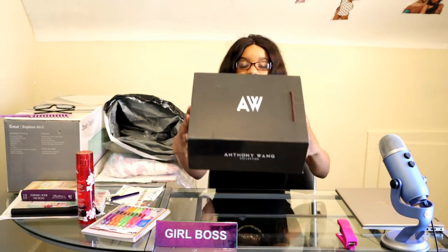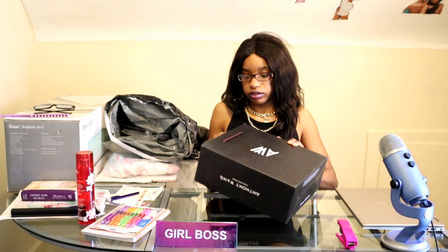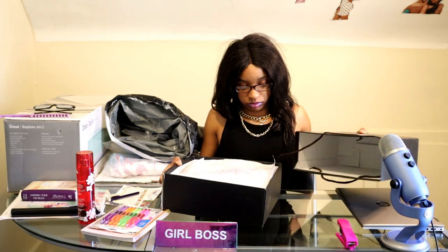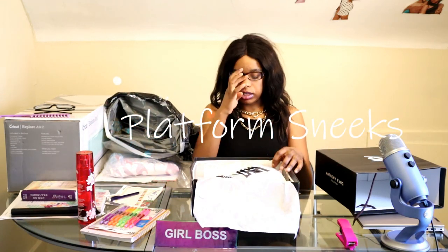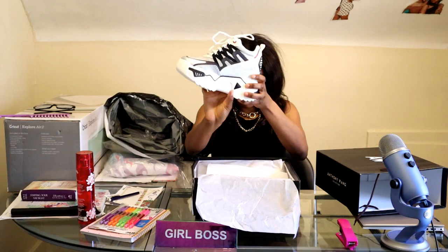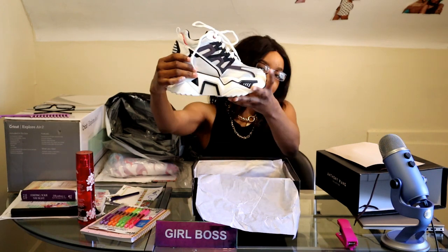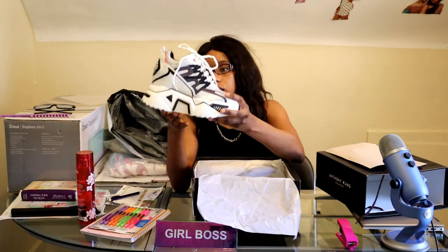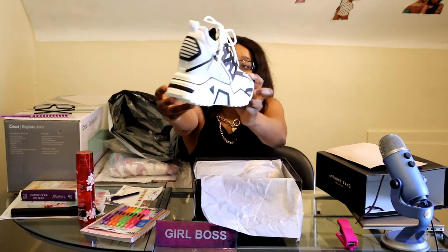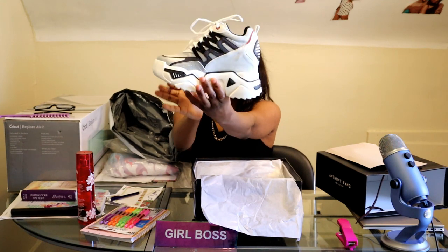I have the Anthony Wang shoe collection. Oh my God, you guys, when I saw these on the website I fell in love with them. They were so beautiful. They are high-platform shoes. I'm a short girl, so whatever I can get that's comfortable besides the stiletto that makes me feel and look taller, I am happy to have. I have these in a size 7½.